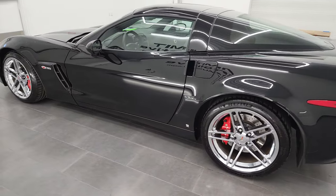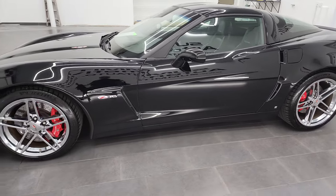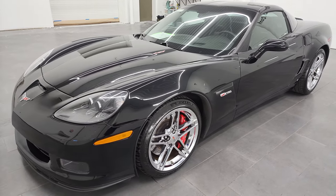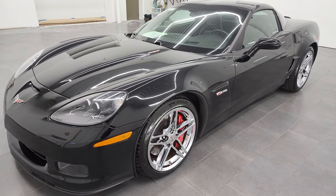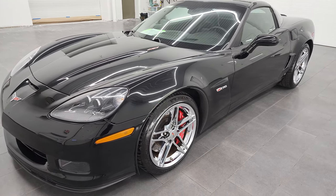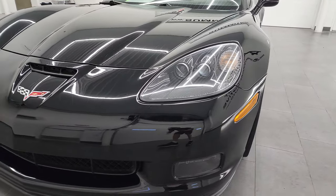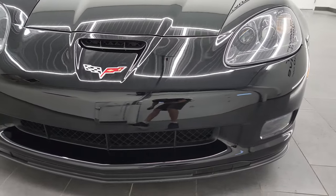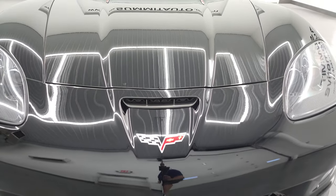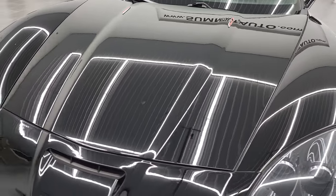This 2008 Chevrolet Corvette Z06 has the 7-liter LS7 V8 engine, puts out 505 horsepower. This car has been fully safetied and inspected by our service shop, has a fresh oil and filter change, all the fluids have been checked and topped off, and this car is 100% ready to go. I'm going to go all the way around, inside, in the trunk, start it up, and take a look under the hood in this video.